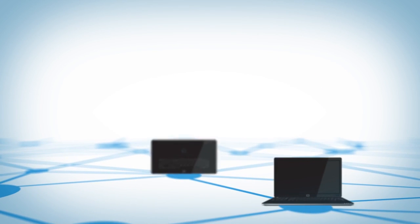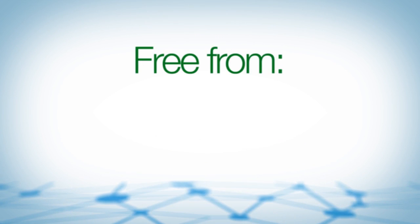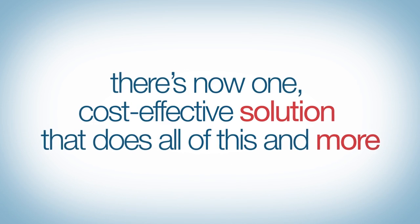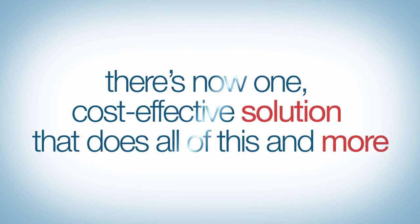Finally, you need to create a network that's safe and secure for your users, free from hackers, viruses, and other unwanted intrusions. Thankfully, there's now one cost-effective solution that does all of this and more.